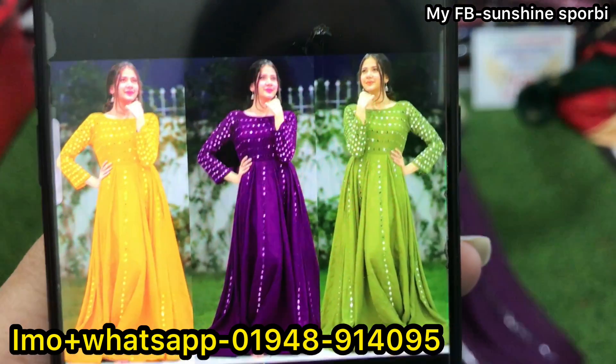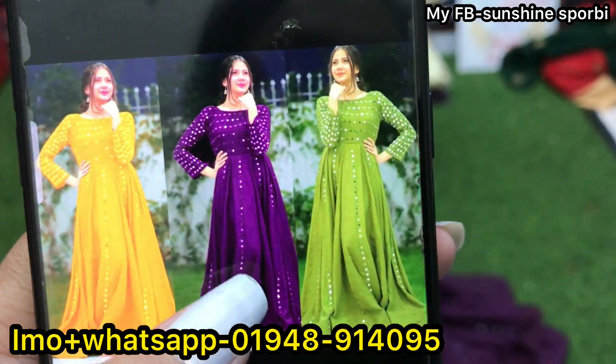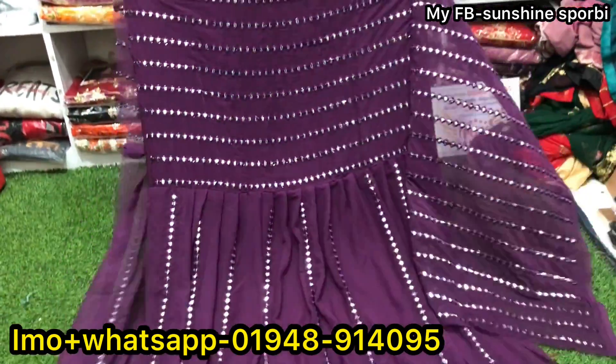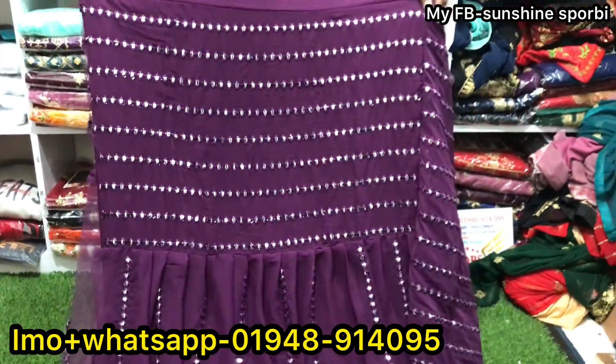So you can see the first dress in the catalog. This is available in 3 colors — you can see this purple color. Look at the dress, it is gorgeous and beautiful.